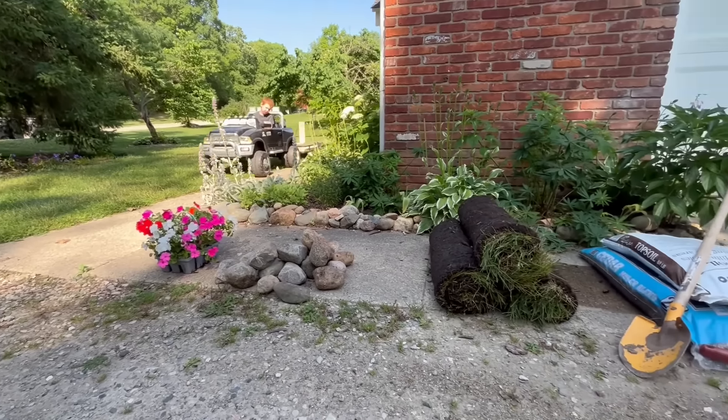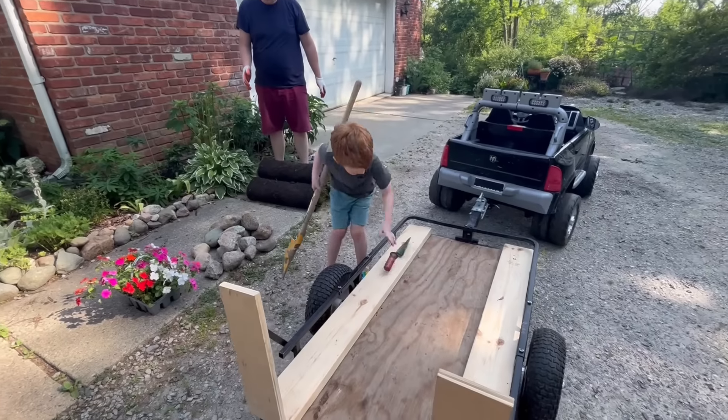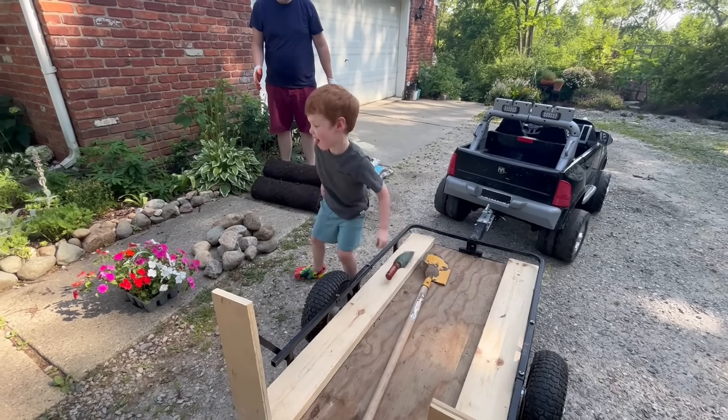We'll unload here and then start landscaping. Because we don't have a crane, Dad will help with the unloading. Why don't we have a crane truck? Great job — we moved it!